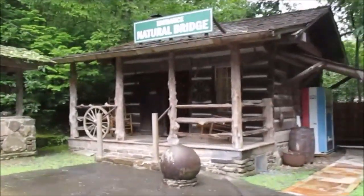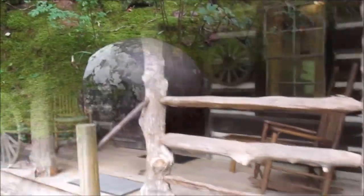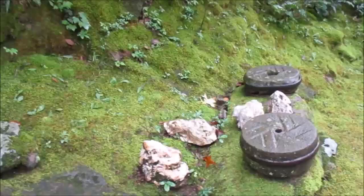That's the gift shop and also the entrance to the Natural Bridge. It's $5 per person, which is pretty reasonable.